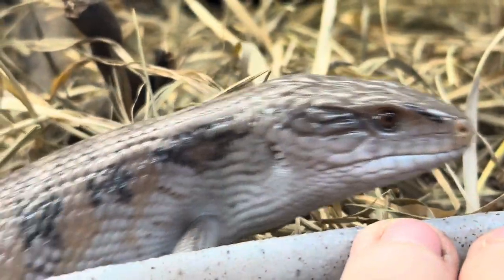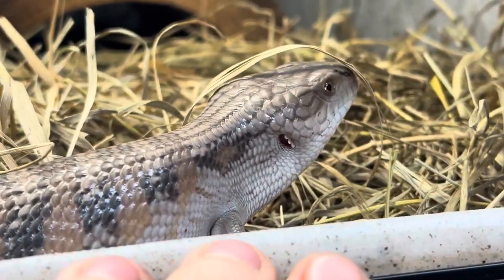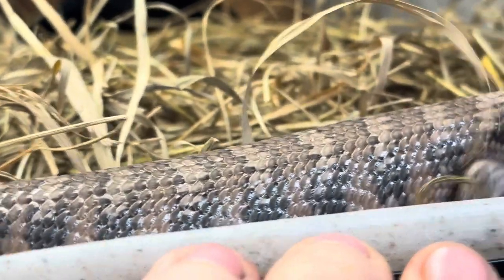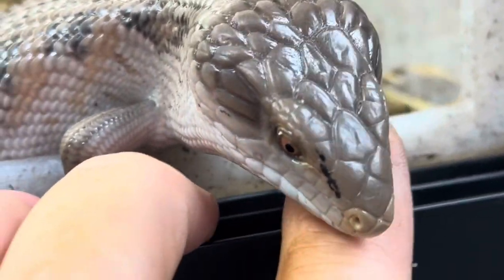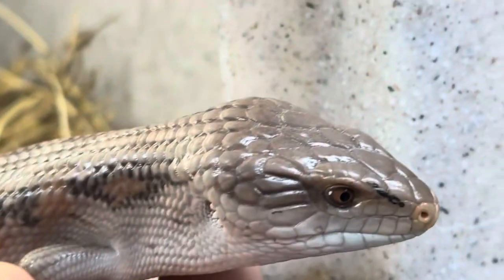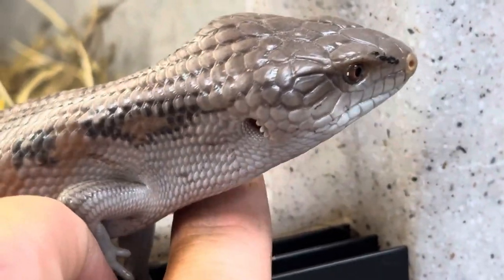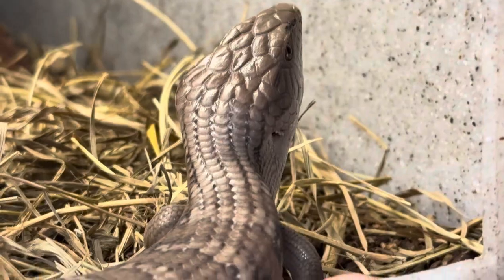Temperature for these guys: the basking spot should be between 105 and 115 degrees. The cool side of the tank should be down in the 70s. At night, these guys need both UVB and their basking spot as well.